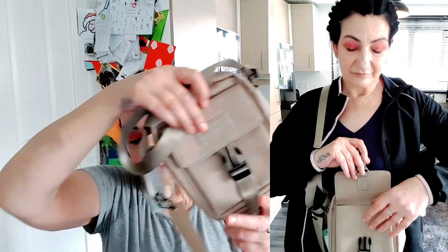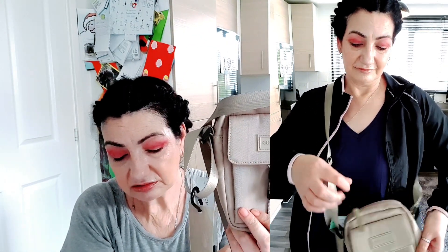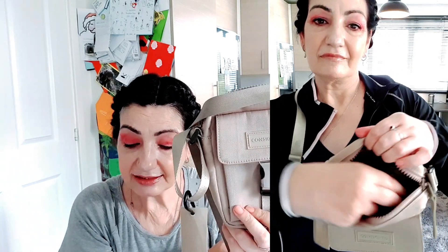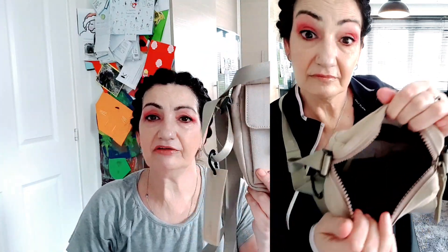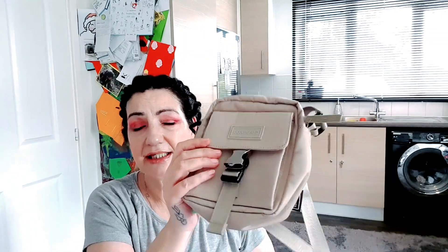Then there was the little bag. This is by Smith and Canova, it's called the Noon Nylon Clip Cross Body Bag, color beige, and it would cost £35. It's good quality, stylish, but at £35 I'd probably look around if I really wanted something like this. That said, it is cool, there's no glitz about it, and it suits my needs.